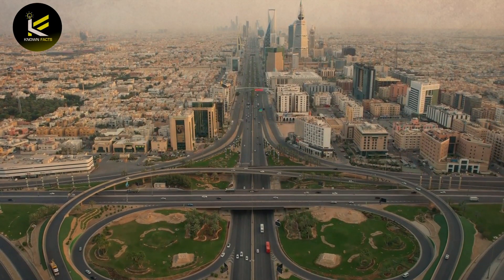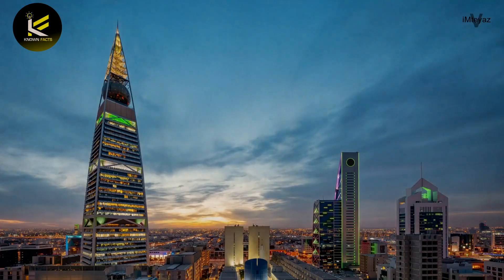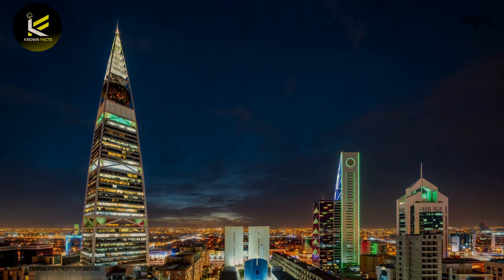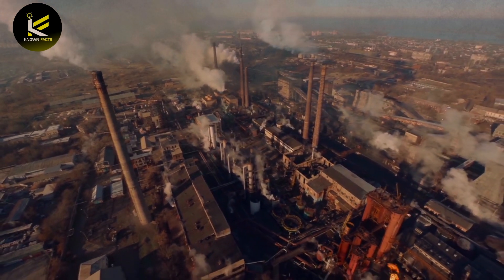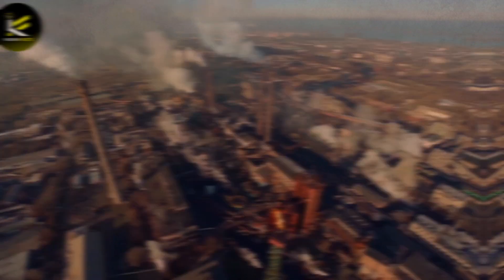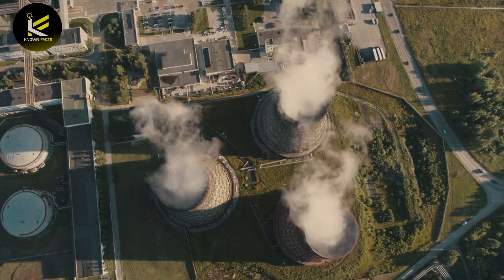China's forest coverage has reached 23.04%, up 2.68 percentage points from 2012, and 64 million hectares of trees have been planted over the past decade. Earlier data showed the area of desertified land has shrunk by an annual average of 242,400 hectares, reversing the trend from the late 1990s when desertified land expanded by 1.04 million hectares annually.